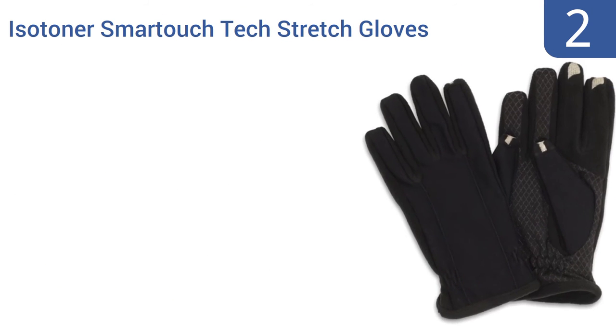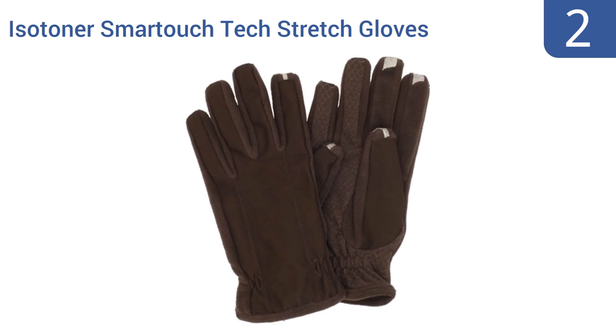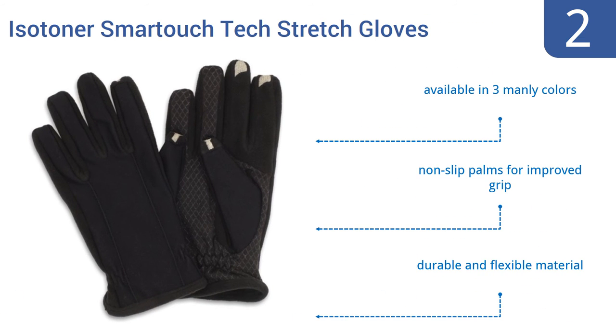At number 2. A pair of Isotoner Smart Touch Tech Stretch Gloves serves the modern man adroitly in that they allow for easy touchscreen control, are warm enough for winter wear, and can also be used as protective work gloves suitable for chopping wood or digging a ditch. They're available in three manly colors with non-slip palms for an improved grip. They're made from a durable and flexible material.